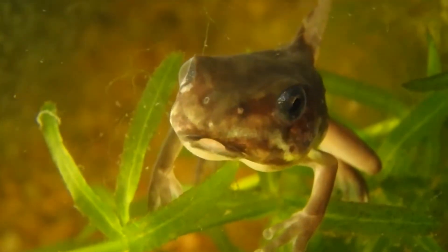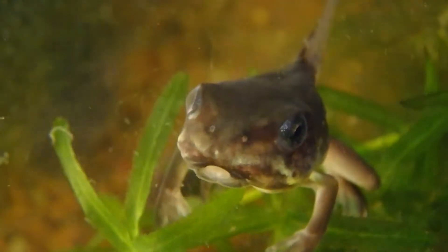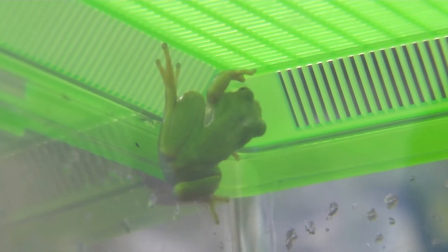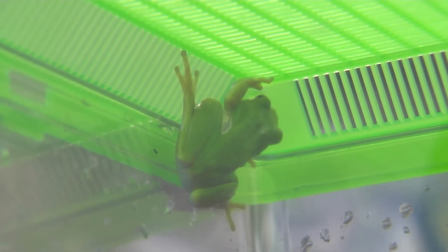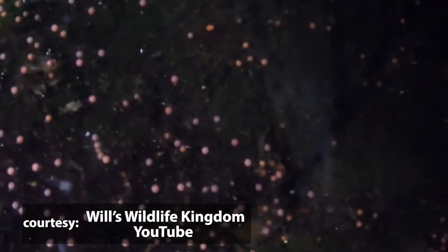As juveniles they will actually spread upland into grassy or tree-filled areas. Some of them will stay in their aquatic environment and continue the life cycle. It is believed that they can reproduce at about the second year of age.